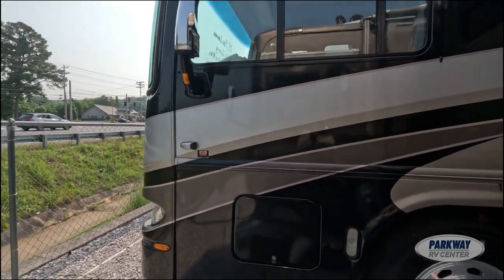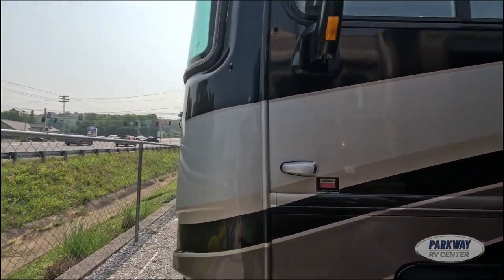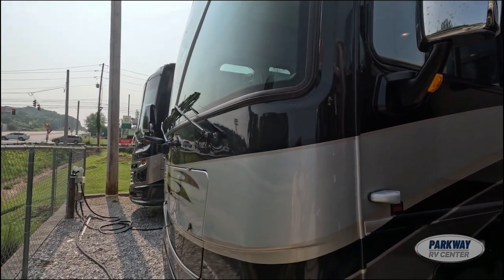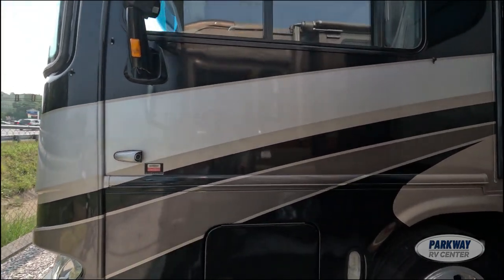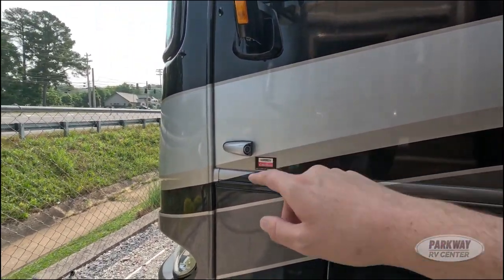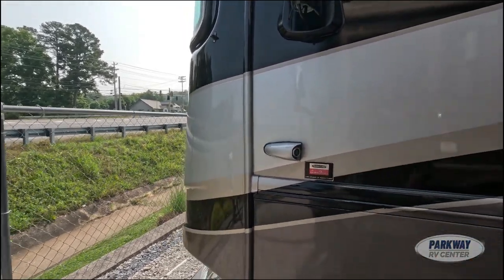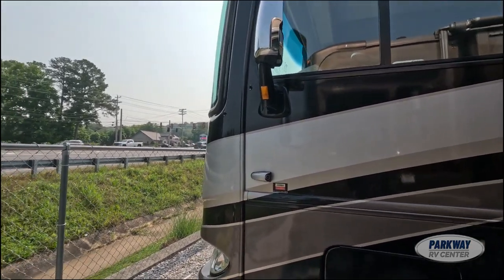Before we go inside, let's just take a walk around and look at the exterior quality of the body. Over here it looks really great — all of our vinyl wrapping still very clean. You can see we also have side-mount cameras, which is very rare for a 2008; it was quite the luxury feature back then.